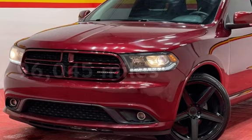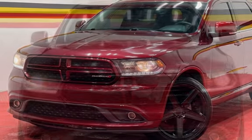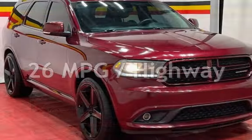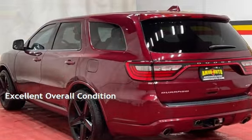This Dodge has less than 97,000 miles on the odometer. Estimated fuel economy for this vehicle is 19 miles per gallon in the city, and 26 miles per gallon on the highway. This vehicle is in excellent overall condition.